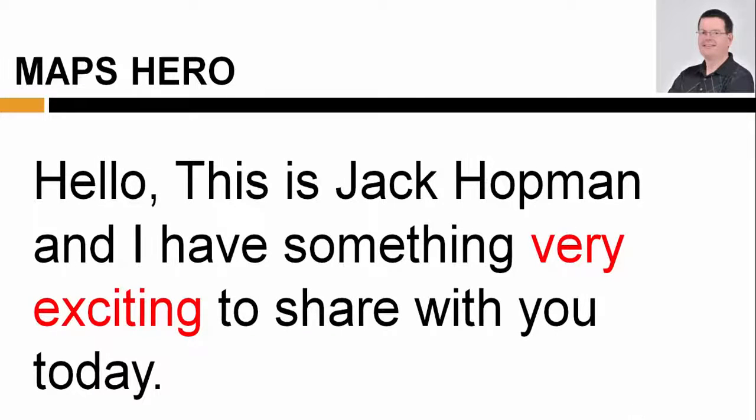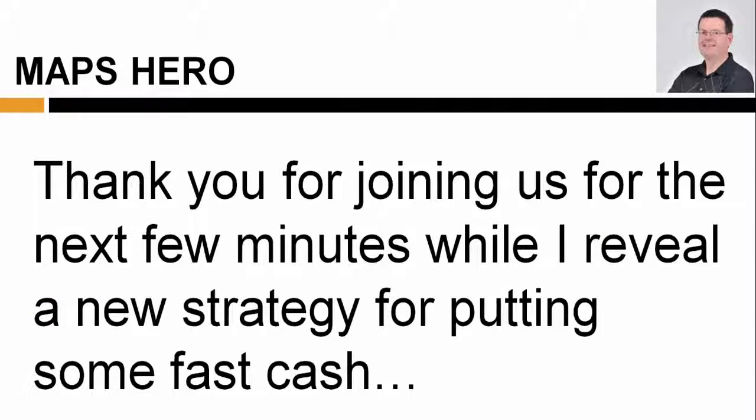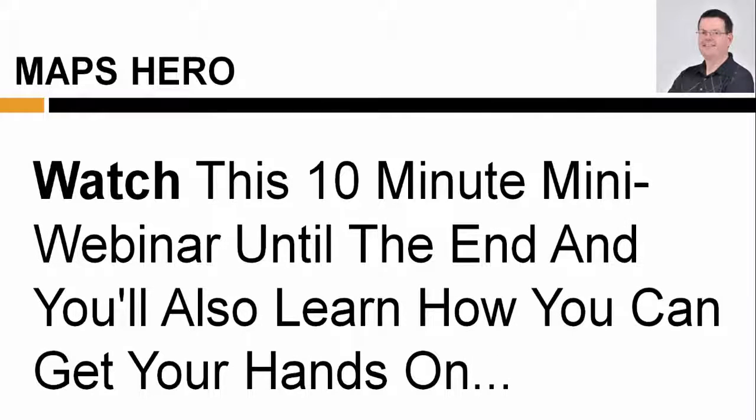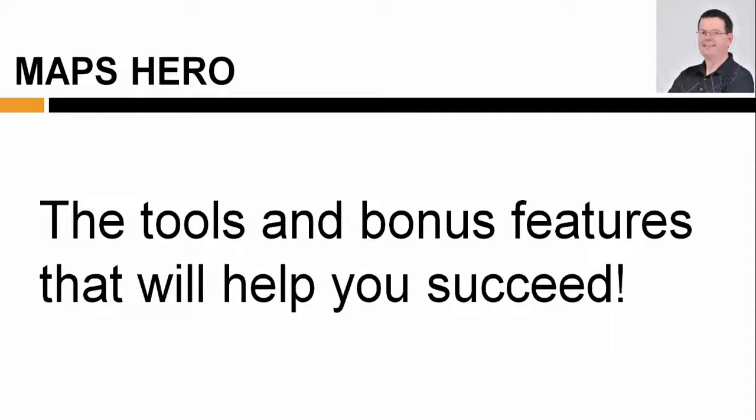Hello, this is Jack Hopman, and I have something very exciting to share with you today. Thank you for joining us for the next few minutes while I reveal a new strategy for putting some fast cash in your bank account that will help you build your local business consulting or website design agency. Watch this 10-minute mini-webinar until the end, and you'll learn how you can get your hands on the tools and bonus features that will help you succeed.